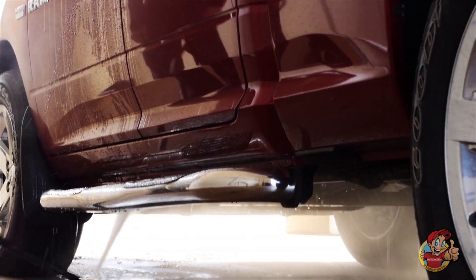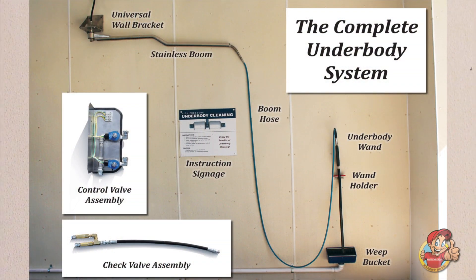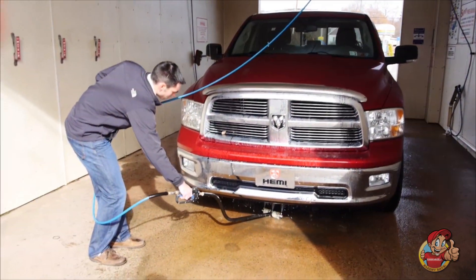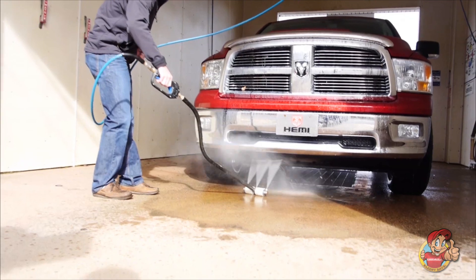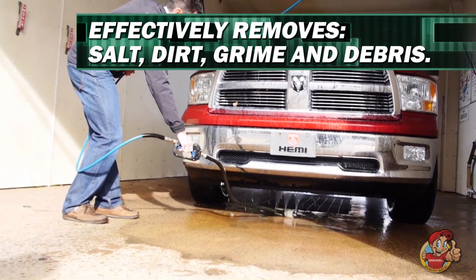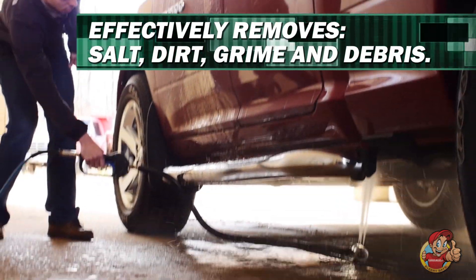This is a highly valued option during the winter months when road salt can cause costly corrosive damage to vehicles. The underbody tool has a simple design, allowing for safe and easy operation. With the turn of a dial and the squeeze of a trigger, three nozzles release a high-pressure spray which, once rolled under any size vehicle, effectively removes salt, dirt, grime, and debris.